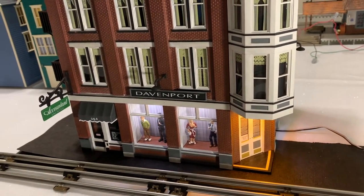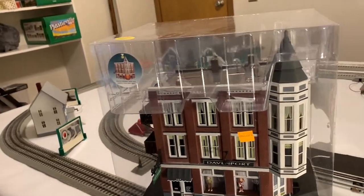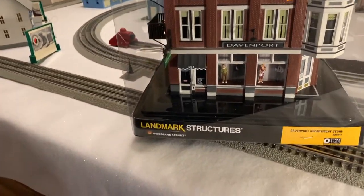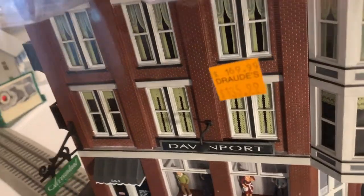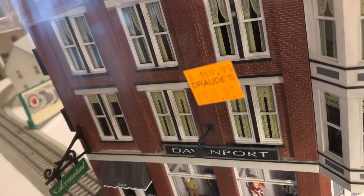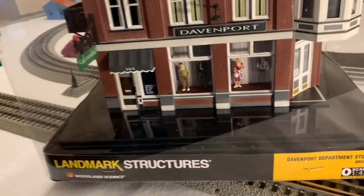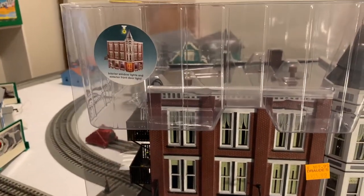Today we're going to talk about Davenport Department Store. This is what it looks like when you get it — it comes in a big plastic bubble container. I bought this one last year, so the price at that time was a little bit better than what you could probably get it for now. But here's what it looks like in the package.